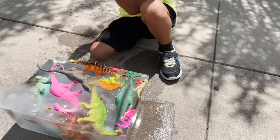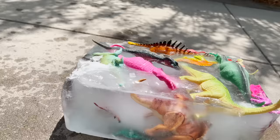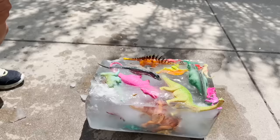Okay, let's break the ice. Do you have your hammer? Let's do it — time to get your dinosaurs out. And remember kids, only use the hammer with parent supervision.